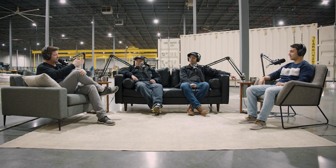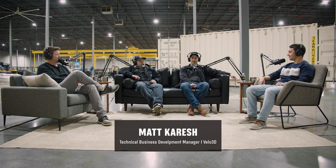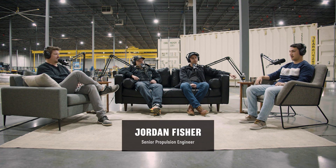Welcome back to the Hermias podcast. Today we have a crew here. We're going to talk about additive 3D printing and why that might be controversial. Glen Case, founder and CTO here at Hermias. I'm Samuel Kelly, additive manufacturing engineer here at Hermias — I'm the guy in the back printing stuff. I'm Matt Karish from Velo3D, technical business development manager, doing a lot of work with Hermias on 3D printing. And I'm Jordan Fisher, senior propulsion engineer on the engines team and a proud user of all the additive technologies we're developing in-house.